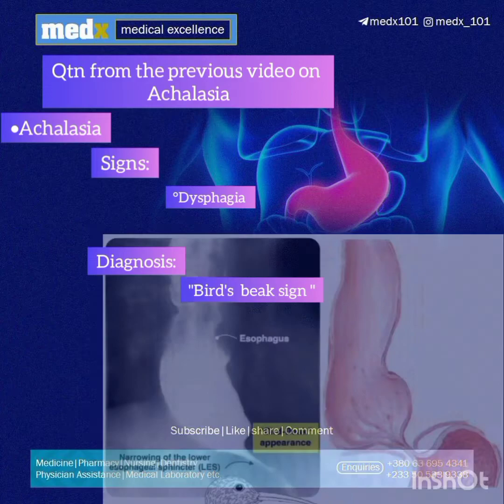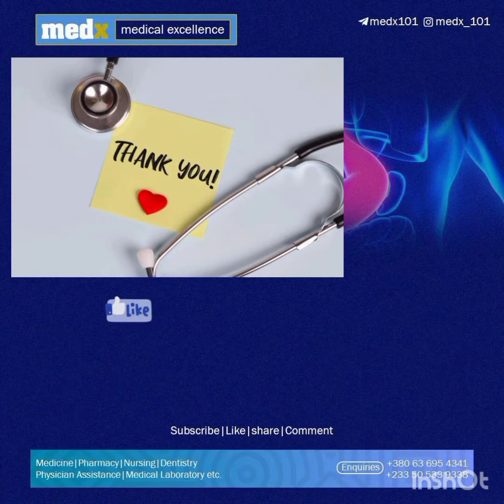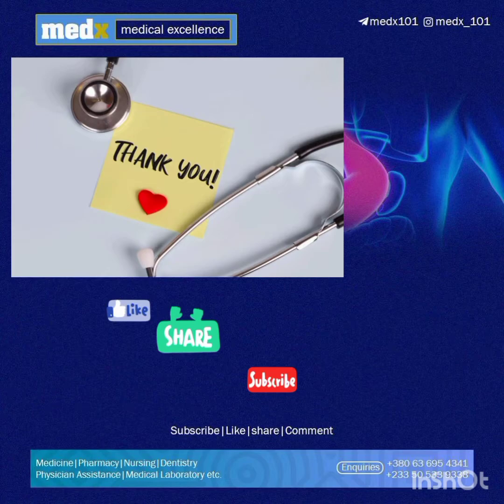A classical finding on X-ray after barium swallow is the bird beak sign, which is the tapering or narrowing of the inferior part of the esophagus that resembles the beak of a bird. That is what was given in the question, so the correct answer is achalasia. Thank you for watching — if this helped, kindly give it a thumbs up, share, subscribe, and turn on your notification bell to be notified whenever a new video is uploaded.